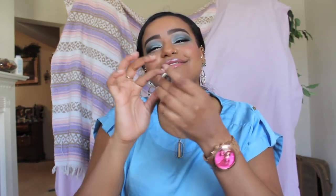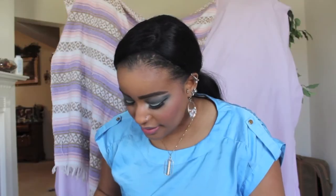My favorite color from Makeup Geek to use as my base color is this one — it's called Beaches and Cream. I love that color. It's just a really soft peachy color.